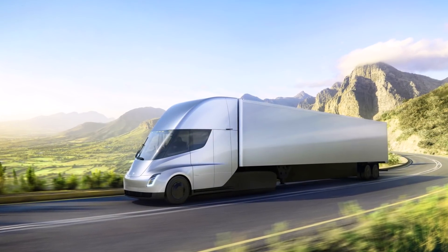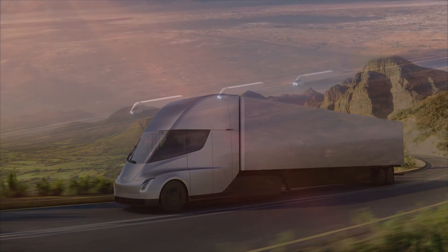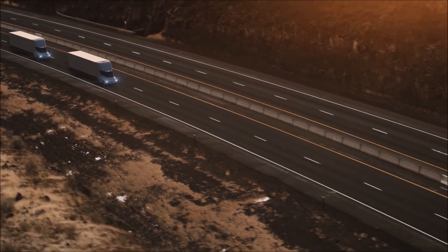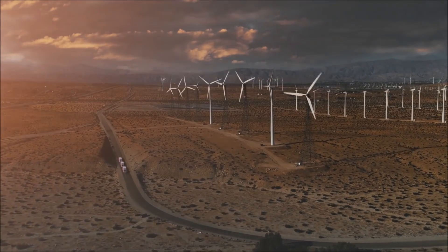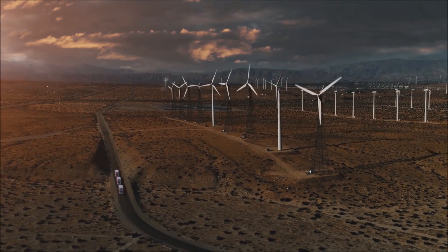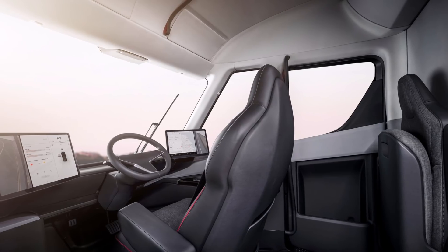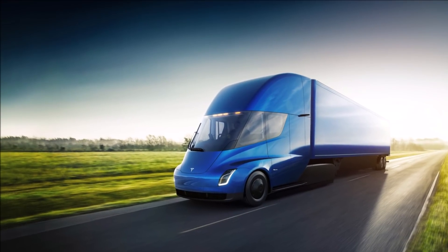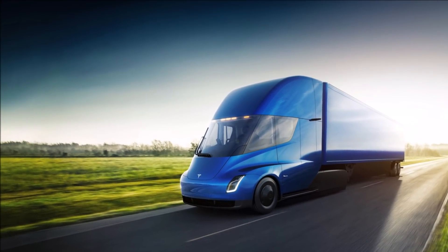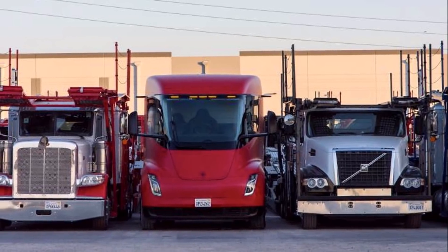The Tesla Semi was revealed in late 2017 by Elon Musk and was engineered to maximize range. It is as aerodynamic as possible, with a drag coefficient of only 0.36, and will use less than two kilowatt-hours per mile, making it very energy efficient. The Semi truck will be fully equipped with Autopilot, making it one of the safest on the road, and it is fitted with four independent electric motors.